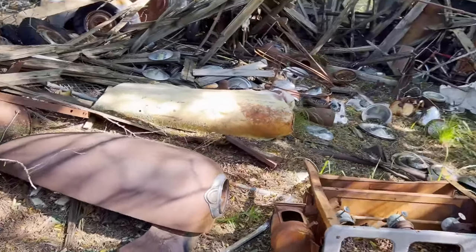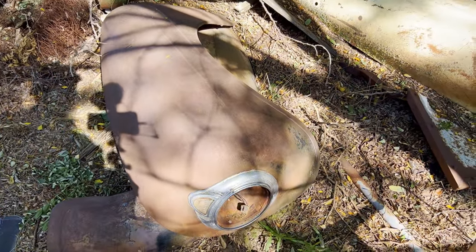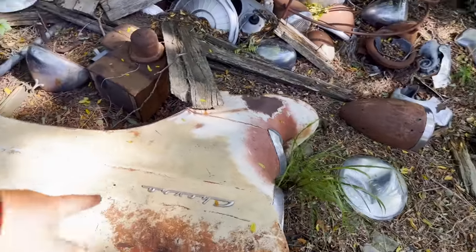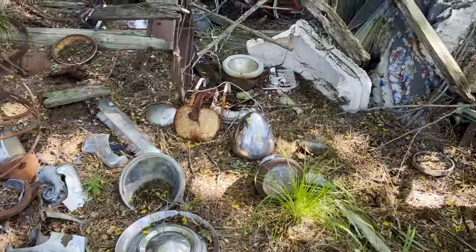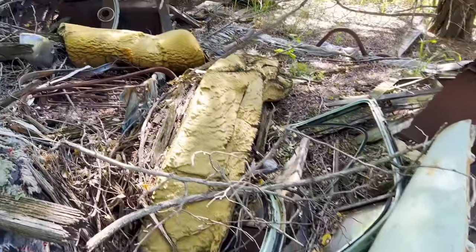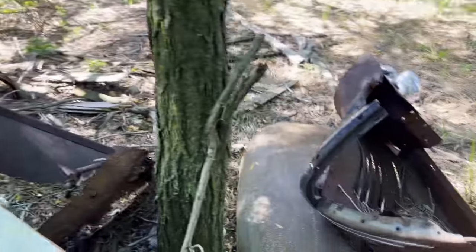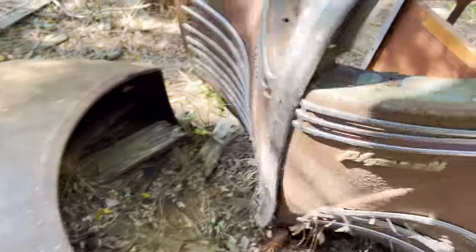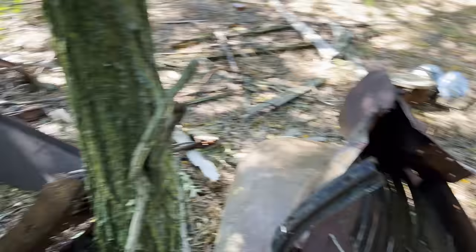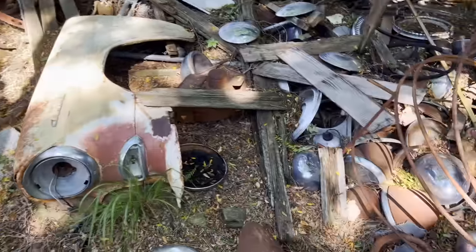We've got all sorts of random stuff. No clue what most of it goes to. I think these old fenders are cool but I'm not entirely sure what they go to. There's old Chevy fenders, old hubcaps, old headlights, more fenders, bunches of doors. There's a grill shell down there and another grill over here. Old Plymouth. A lot of this stuff is really rusty like this old cowl piece here, and so a lot of this may not make the cut.